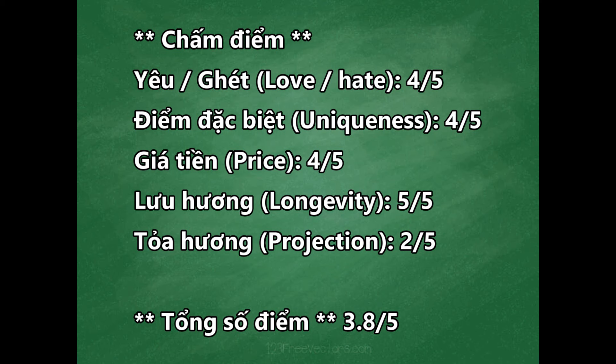Giá tiền của chai này khá rẻ - 100ml, 230 đô. Mùi hương mượt, hương liệu dùng ok, Richard chấm 4 trên 5 điểm. Lưu hương trên quần áo hơn 8 tiếng, Richard chấm 5 trên 5 điểm. Còn tỏa hương thì hơi yếu - lúc mới xịt Richard phải đưa mũi gần vào vị trí xịt mới ngửi được, nên chấm 2 trên 5 điểm. Tổng số điểm của chai này là 3.8 trên 5 điểm.